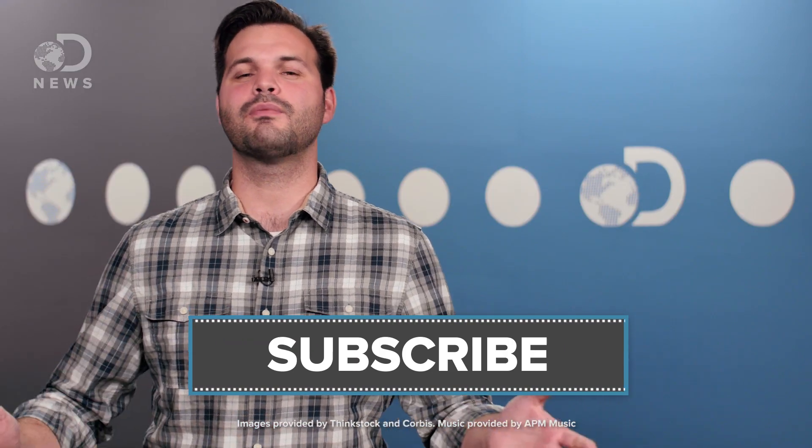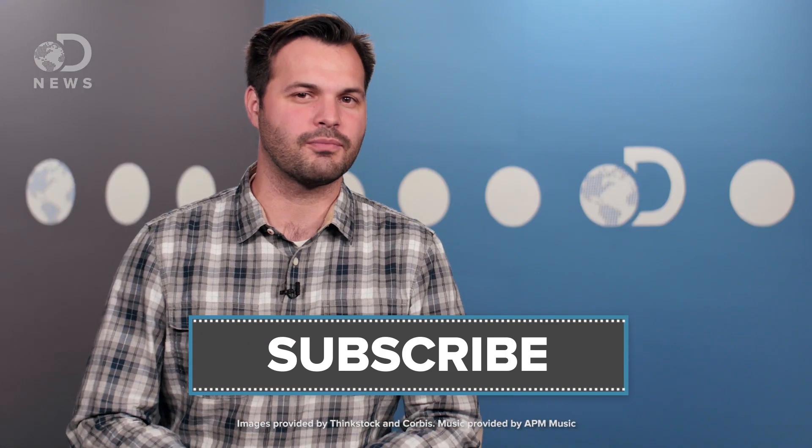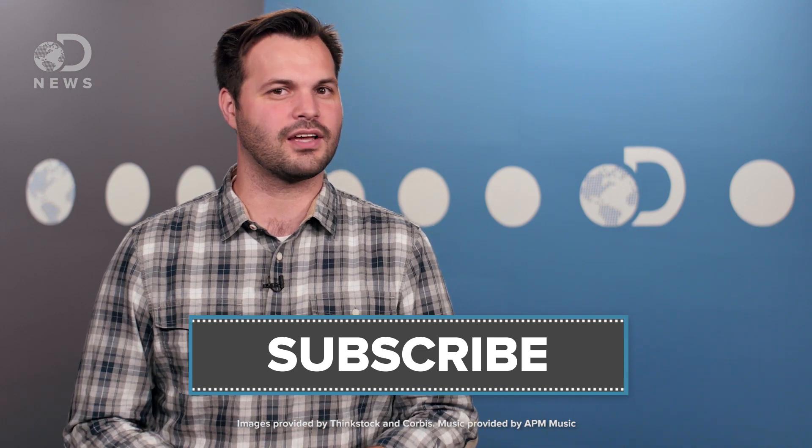Thanks for tuning in to DNews, everybody. You can come find us on Facebook and Twitter, and you can also come find me — I'm at Trace Dominguez on Twitter, and we are all at DNews.